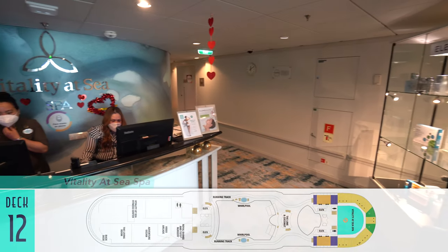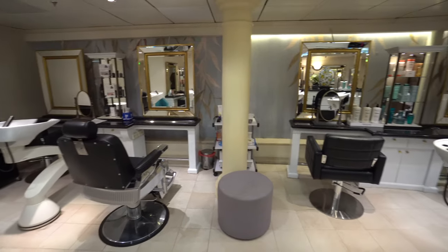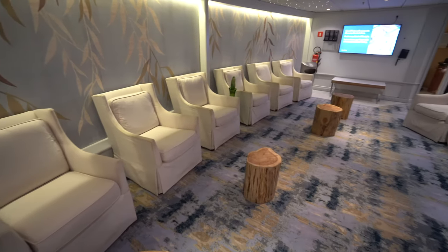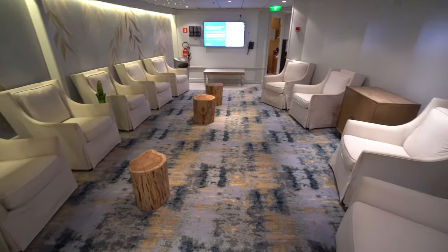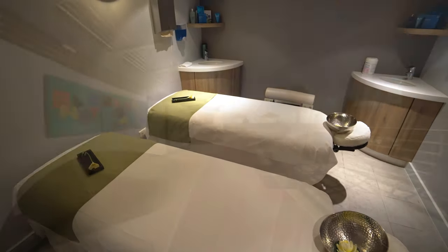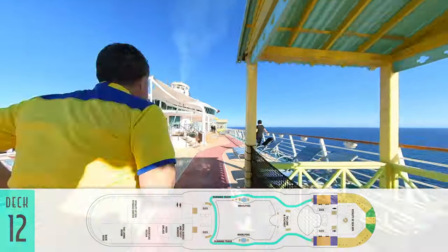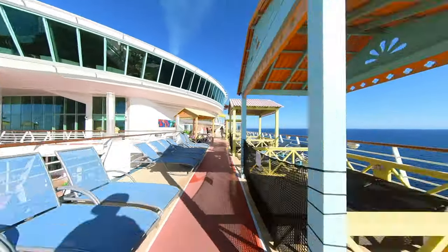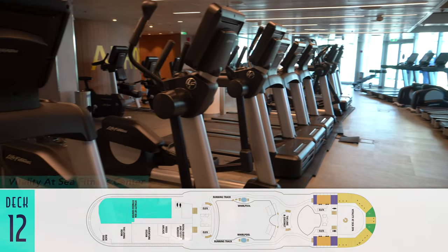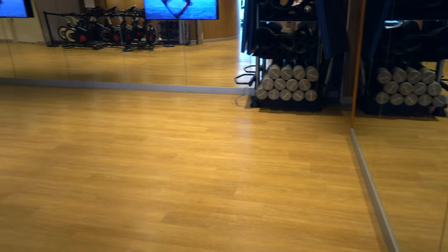For even more pampering, the Vitality at Sea Spa — although much smaller than it used to be — is where guests can purchase sublime body treatments, from the salon to the relaxation room and massage rooms for individuals or couples. My wife and I enjoyed a lovely hot stone variety here. And when it comes to getting in some exercise on board, the running track on deck 12 skirts the pool deck. Relocated to the back of the ship is now the Vitality at Sea Fitness Center, with a full array of equipment for guests to use, as well as a motion studio.